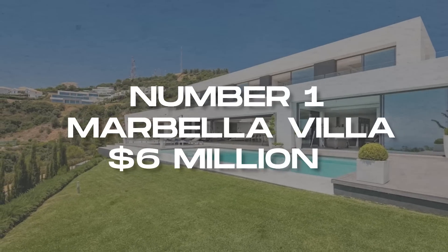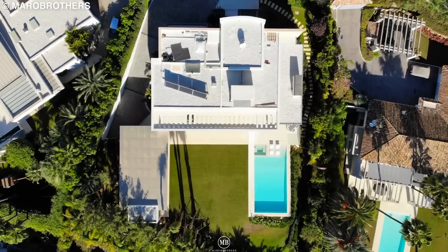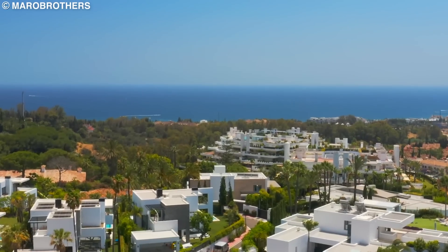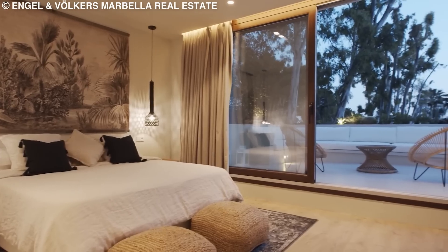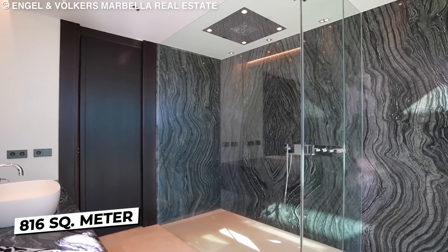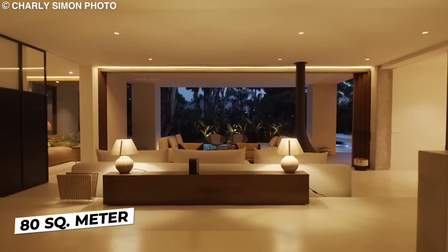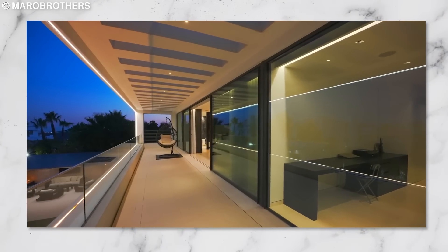Number 1: Marbella Villa, $6 million. My first luxurious mansion is a magnificent $6 million villa in the Golden Mile, Marbella, Spain. This modern residential masterpiece boasts four bedrooms and seven bathrooms on 816 square meters of interior space. The living room takes up 80 square meters and flows seamlessly through massive windows to give a stunning view of the greenery out front.